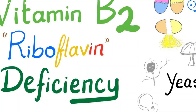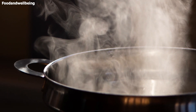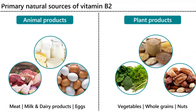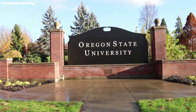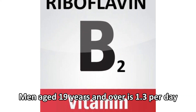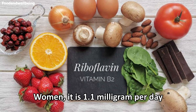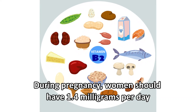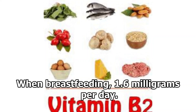Vitamin B2 is water-soluble, so cooking foods can cause it to be lost. About twice as much B2 is lost through boiling as through steaming or microwaving. According to Oregon State University, the recommended daily allowance, RDA, of vitamin B2 for men aged 19 years and over is 1.3 mg per day, and for women it is 1.1 mg per day. During pregnancy, women should have 1.4 mg per day, and when breastfeeding, 1.6 mg per day.